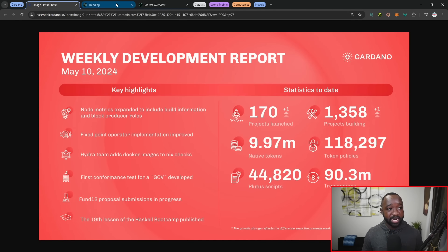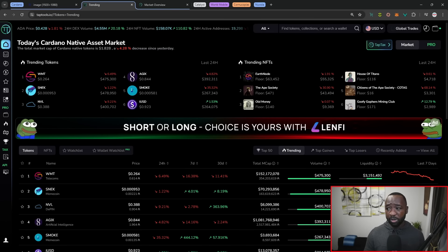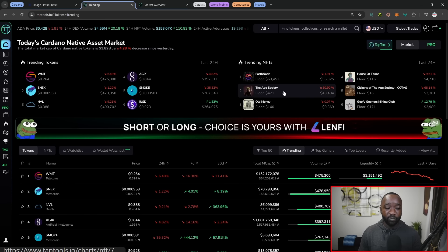Moving over into the current state of the market, our top trending tokens include World Mobile, Snek, and Nuvola — two of those top three will be discussed more today. In terms of trending NFTs, we've got the Earthnode NFTs for the World Mobile project, the Ape Society, which has just announced they're moving over to Base. I'm not sure if that's contributed to the 30% downfall in the valuation of those NFTs.